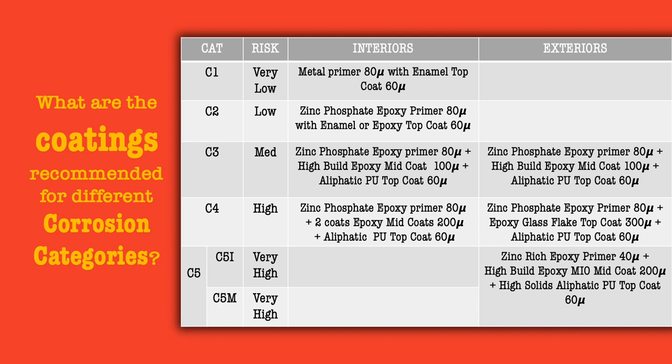We will now discuss the RD Coatings range of products for various corrosion categories. Primarily for C3, C4 and C5 categories, a three product system with two components for each product will be replaced with a single product of RD Coatings, which is self priming and an excellent protective coating.